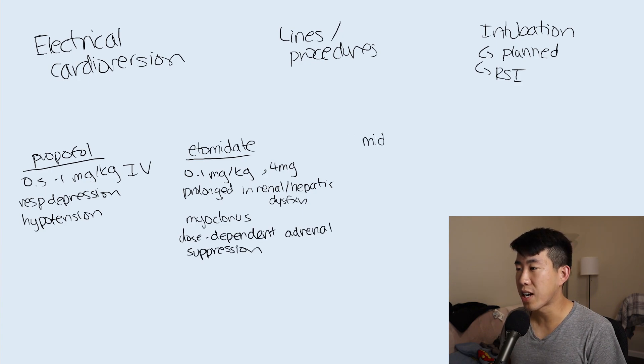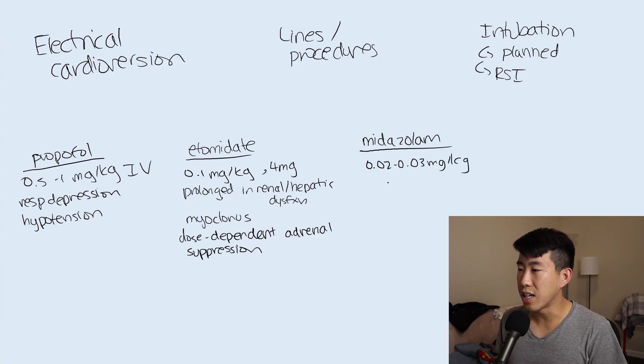Next is midazolam, or Versed - a benzodiazepine and a very useful agent. Onset is within two to five minutes and it lasts about 30 to 60 minutes. Typical dosing is 0.02 to 0.03 milligrams per kilogram, which generally means 0.5 to 2 milligram doses. The primary side effect is respiratory depression.